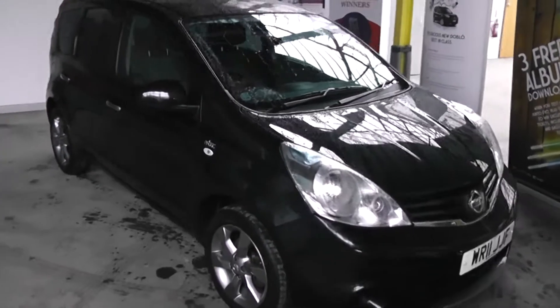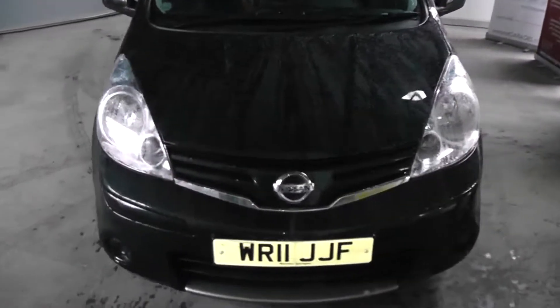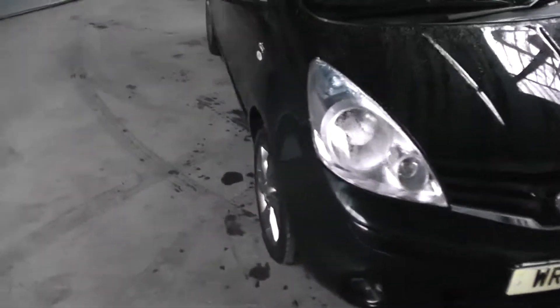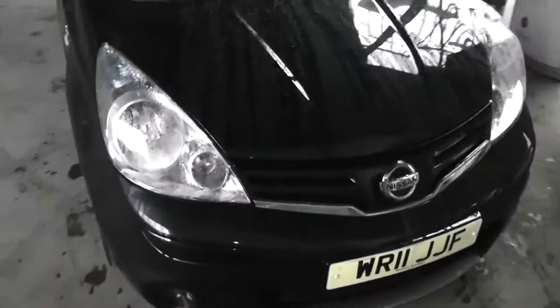Welcome to Y6 Garage Gloucester. Here today we have the Nissan Note N-TEC. This car was first registered in 2011 and is fitted with a 1.5 diesel engine with a 5-speed manual gearbox. Tax-banded B, which equates to £20 of road tax a year and is insurance group 13.